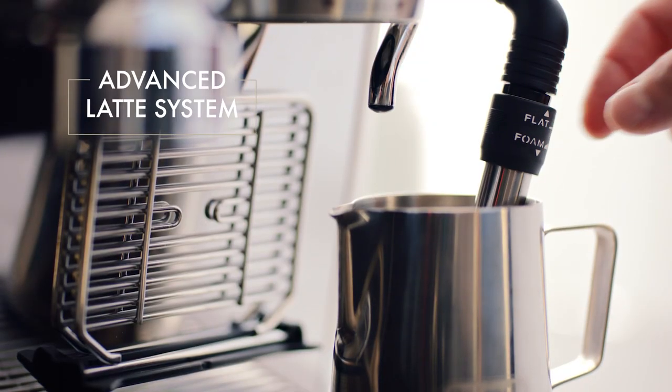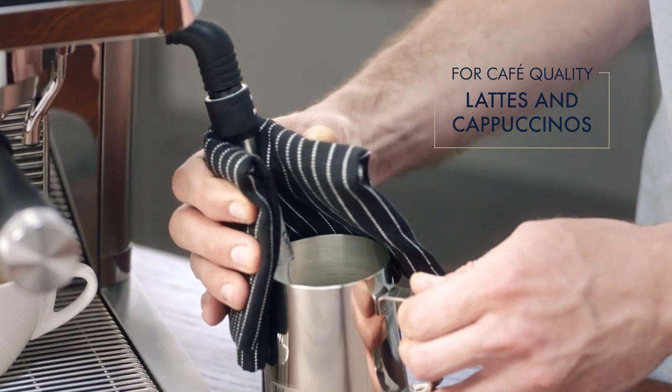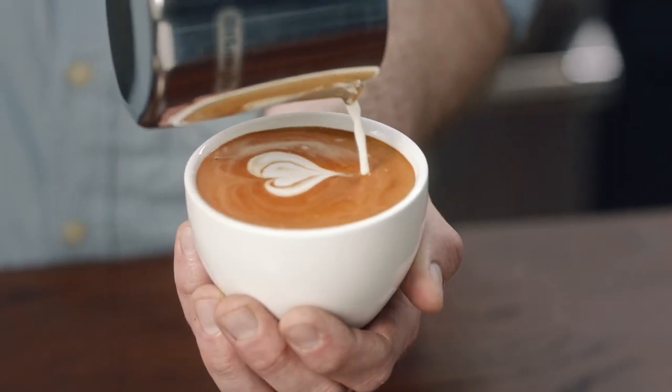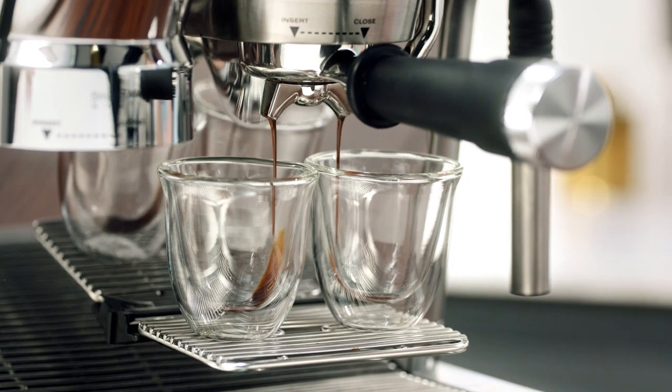It also dispenses hot water for tea. The La Specialista has a built-in tamping mechanism, which helps pack your grounds perfectly, and a pressure gauge you can monitor to ensure you're making the perfect cup.